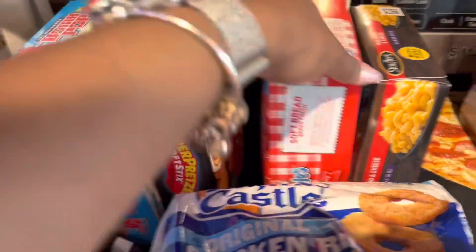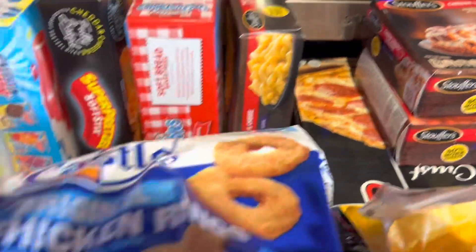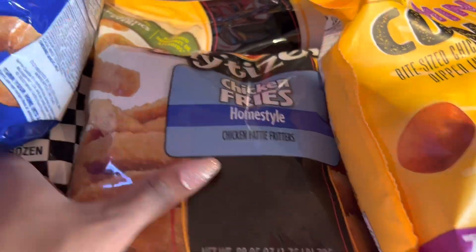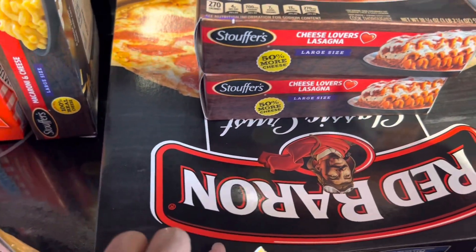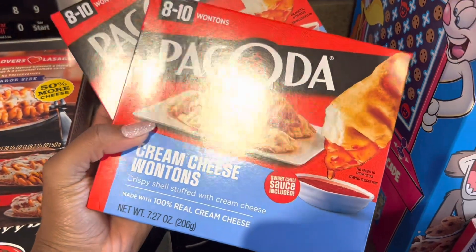Got some Uncrustables, Stouffer's mac and cheese, some White Castle chicken rings, Rally's checker fries, also picked up some chicken fries and some mini corn dogs. Then I got two of these Stouffer's cheese lover lasagnas as well as two of the pepperoni classic crust Red Baron pizzas, and then two things of cheese wontons.